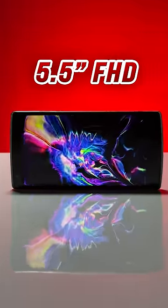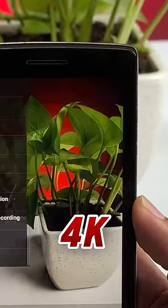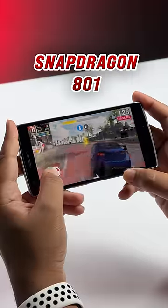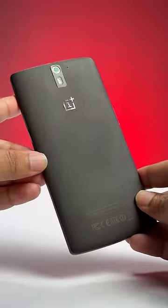A 5.5 inch FHD display, a 13 megapixel main camera with 4K video recording nine years back, stereo speakers, and it was powered by the Snapdragon 801 flagship chipset. The OnePlus One also came with the iconic sandstone finish on the back, which was super durable, unlike the glass backs of today.